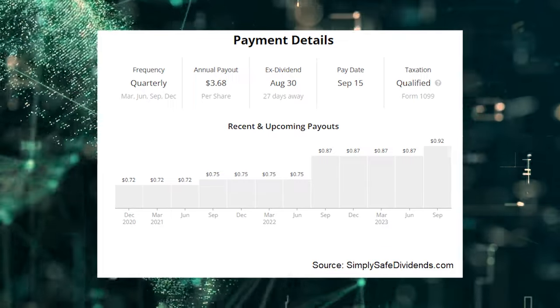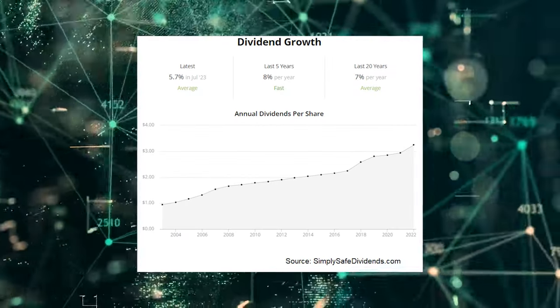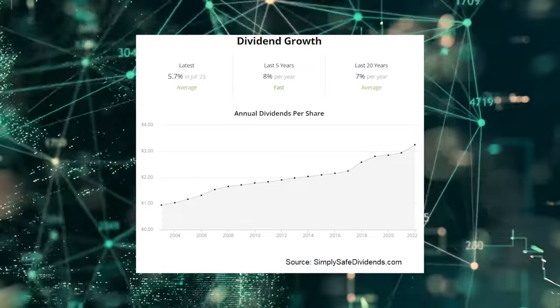Super, super consistent. The bank has increased its dividend for 30 consecutive years. That's dividend aristocrat territory. Really incredible.